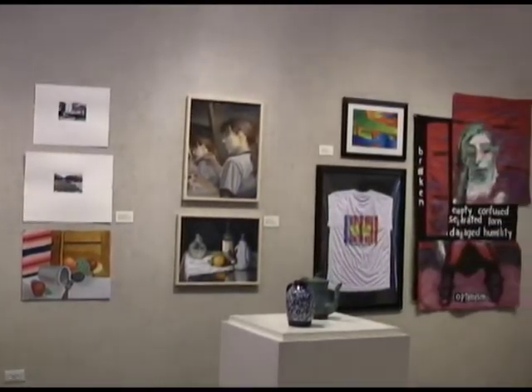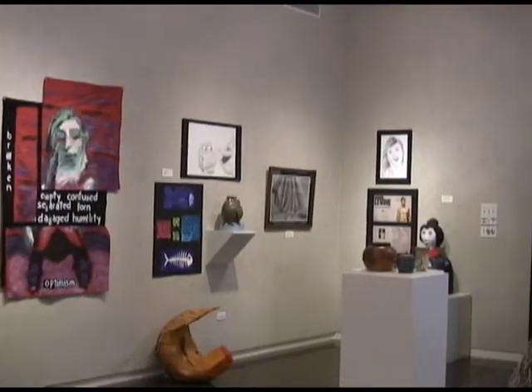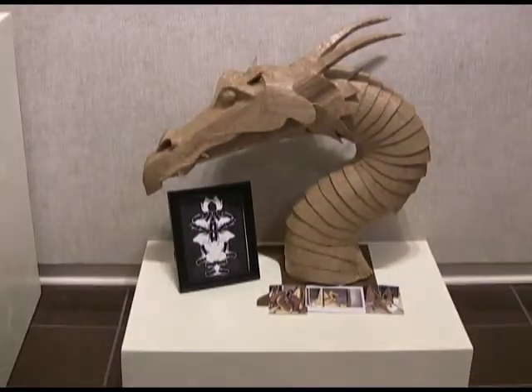Students are also able to have the experience of selling their pieces that are on display, says Dr. Rice. For student exhibitions, we do not tack on a commission like we normally do, so the students will get all the money if their work sells.